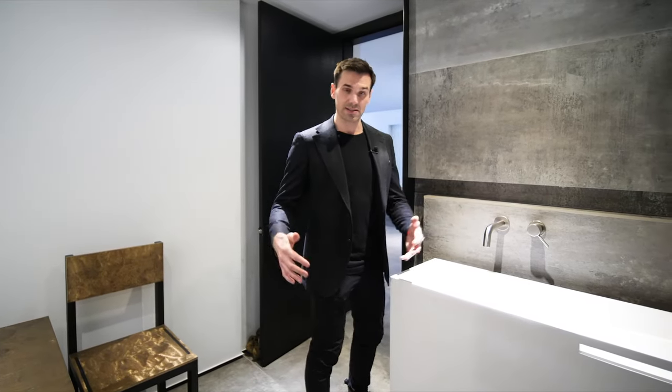Thanks so much for checking out this video. Follow along on the channel to see how much this home will be listed for. Who do you think this house would be the perfect fit for? Leave a comment — I'd love to hear from you. I'll catch you on the next video.